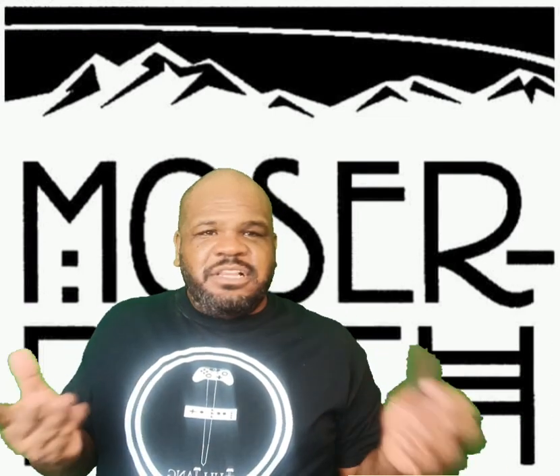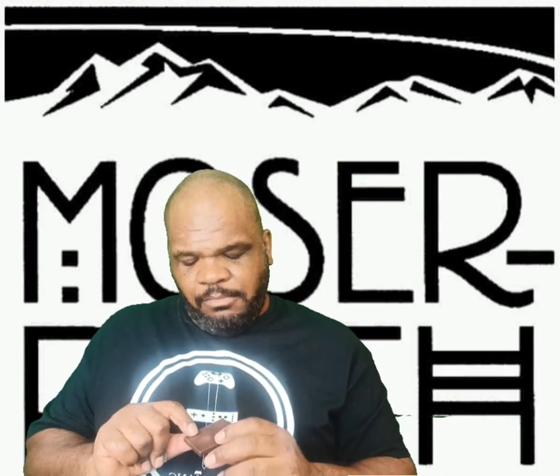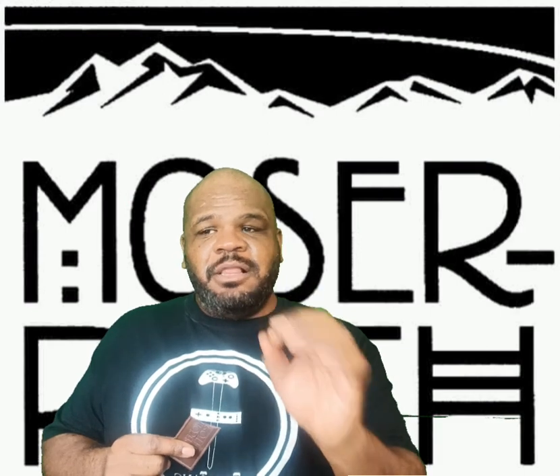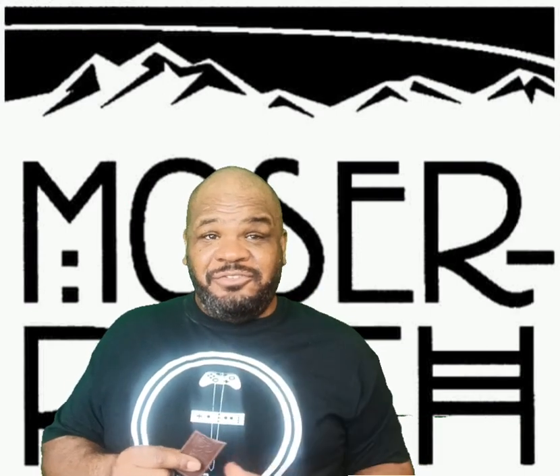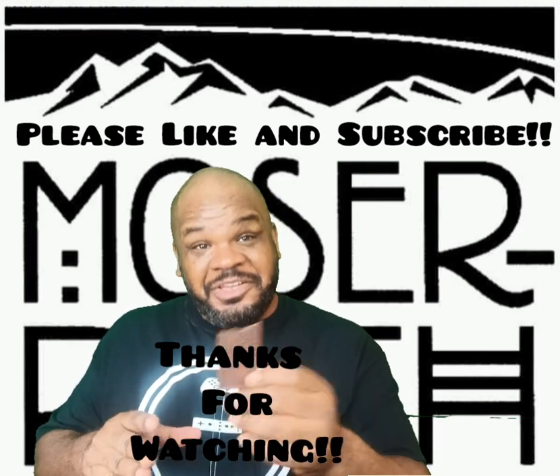I'm not really a huge chocolate fan, but man, this is really good — you should try it out. Mosier Roth chocolate, it's a European German chocolate, that's what it says on the cover. Thanks for watching guys and I'll taste you next time!